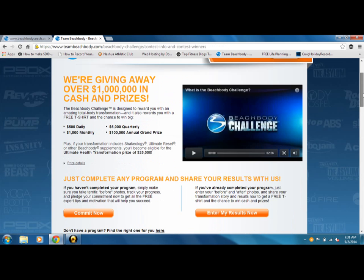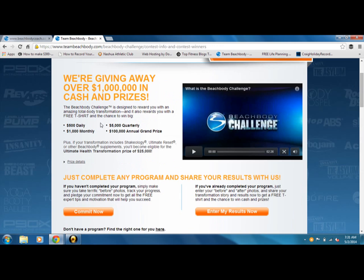We're going to go to Learn More. Right here, it's going to tell us what the Beachbody Challenge is. When you enter the Beachbody Challenge, you are entered for daily prizes, monthly prizes, quarterly and annually. If you use everything, you'll be eligible for the Ultimate Health Transformation, which is $25,000.